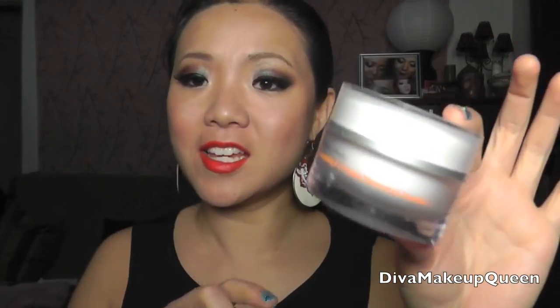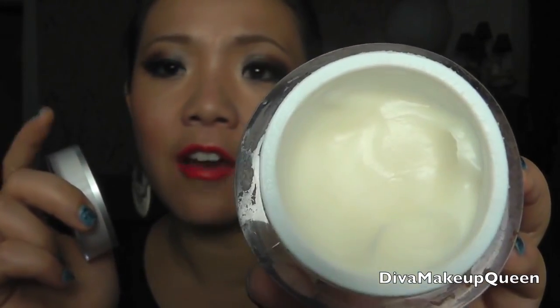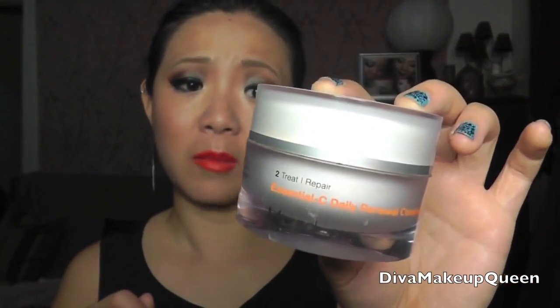Murad Essential C Daily Renew Complex. This stuff is incredible because I actually feel the difference. You're supposed to apply it after you clean your face and before you put your moisturizer on. It goes on so smooth and makes your face feel almost like primer. But it's just supposed to be vitamin C. The next day I can feel that my skin is much more supple and soft. I got this as a gift because I don't really venture into high-end skincare much, so I don't know how expensive it is — but I think it's a fancy brand. And it really is that good, I ain't gonna lie.